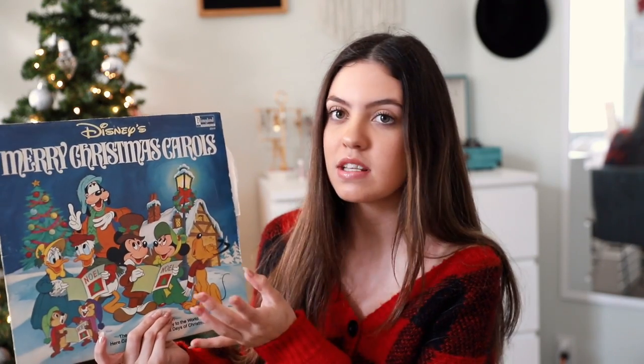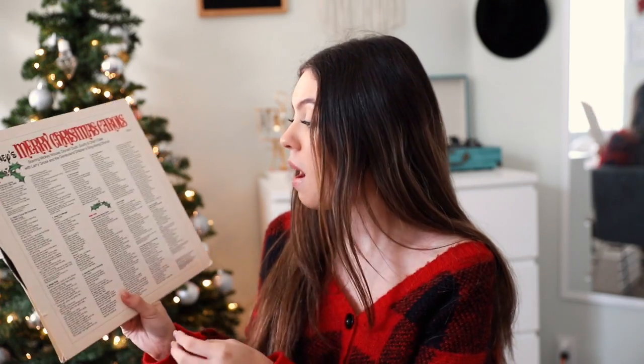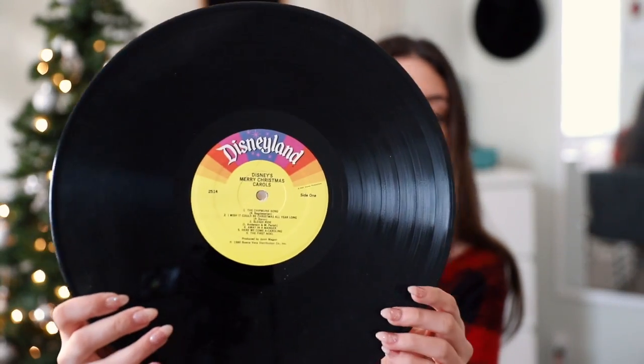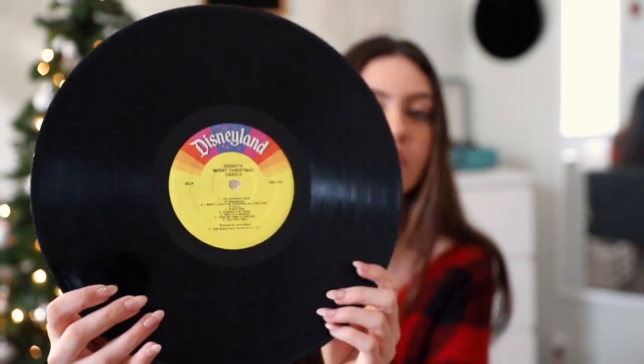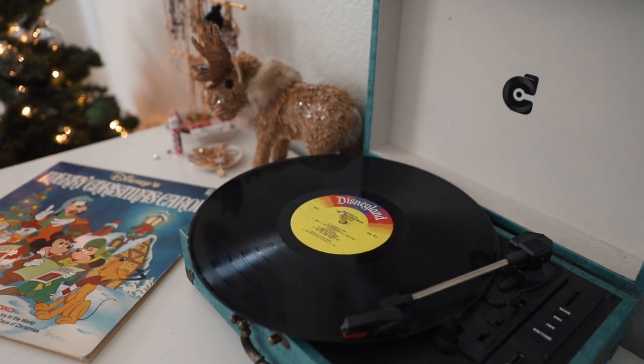This one is 'Merry Christmas Carols from Disneyland.' I did not purchase it there — this is really old. It has all the lyrics on the back of all the songs, and there are two sides to it. I love hearing the Disney characters in the Christmas songs. It's yellow and it says Disneyland on it — super classic, adorable, and just so festive to listen to.